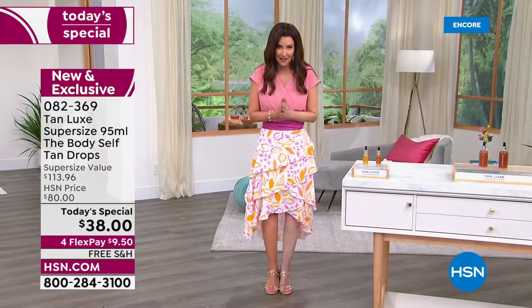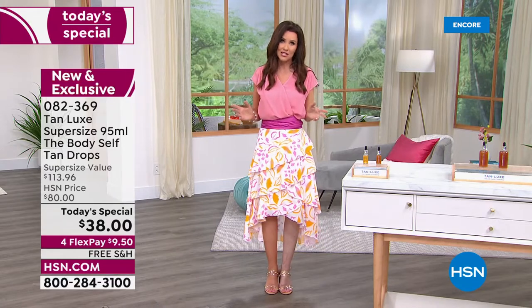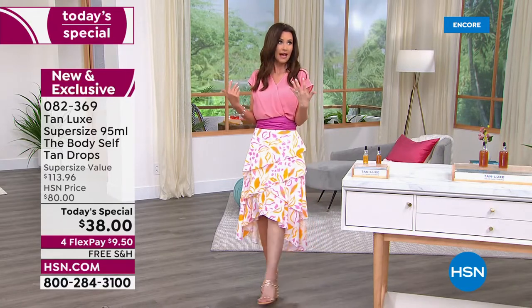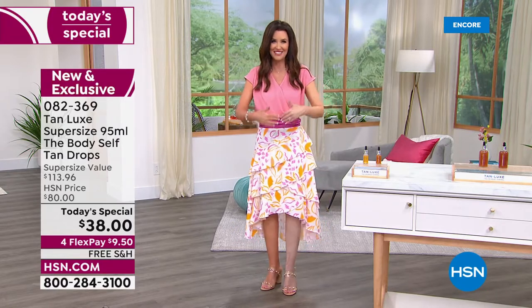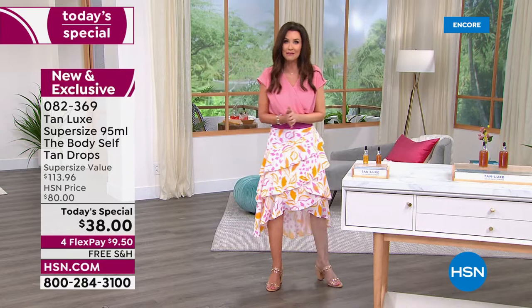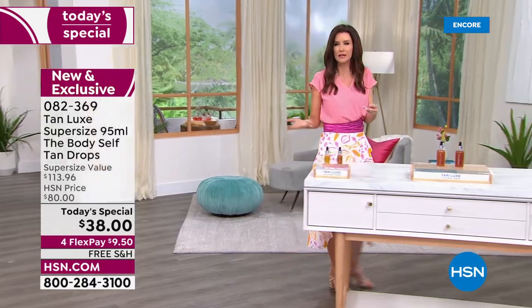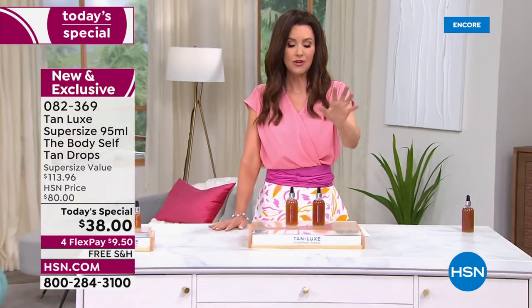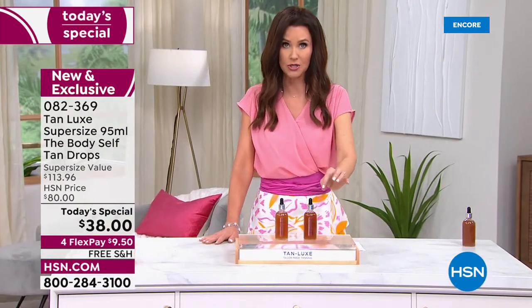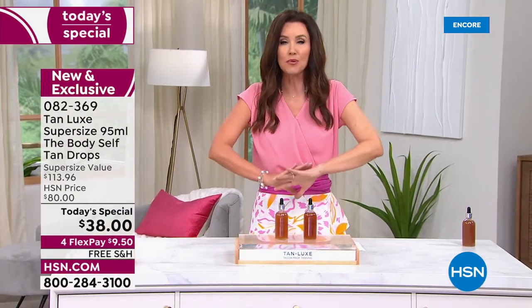That's what your before and after can look like. We've got great shade options. I clearly have fair skin, so I'm going with light medium. We also have medium dark. You choose based on your foundation color — if you're light medium, choose light medium; if you're medium dark, choose medium dark.